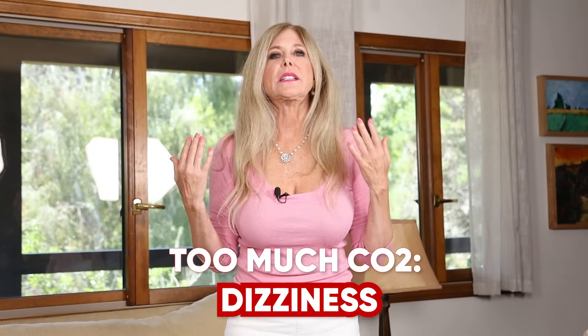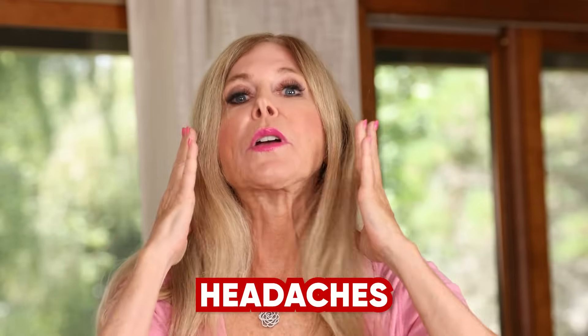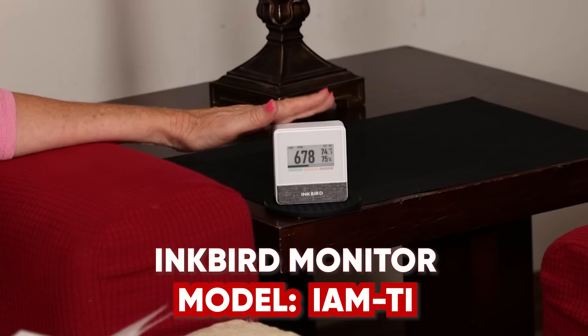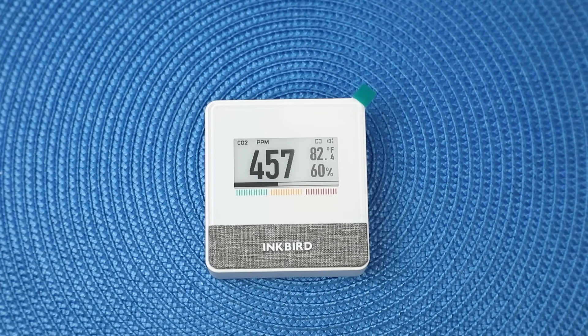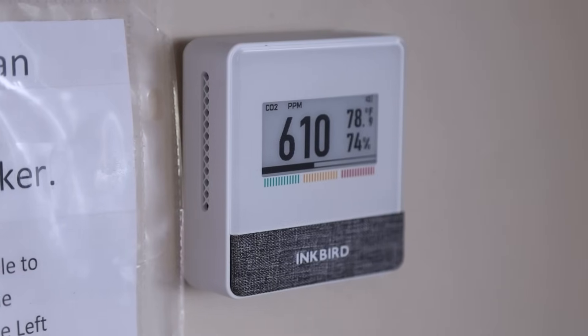Do you ever wake up in the morning feeling tired? It could be because CO2 levels at night were much higher than you realized. The health symptoms of too much carbon dioxide are dizziness, shortness of breath, feelings of exhaustion, headaches, migraines, and sometimes even nausea. But we know we can have all of those symptoms with illnesses too — that's why you need an air monitor. That's why you need the Inkbird, the Inkbird smart indoor air quality monitor, model IAMTI. It's highly precise so you can have real-time information for your family's protection.